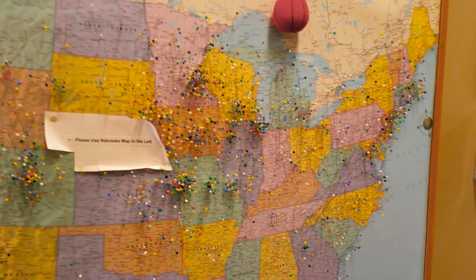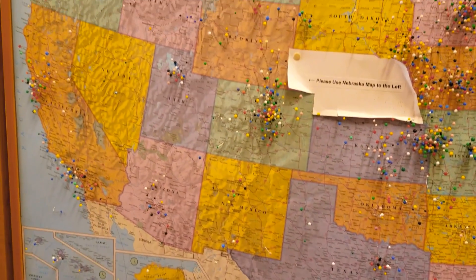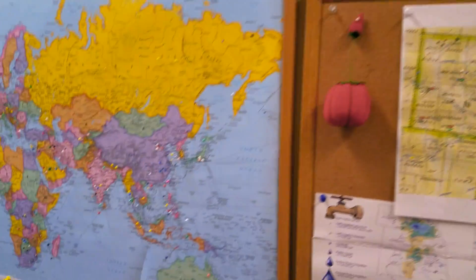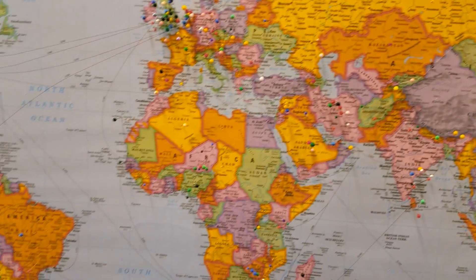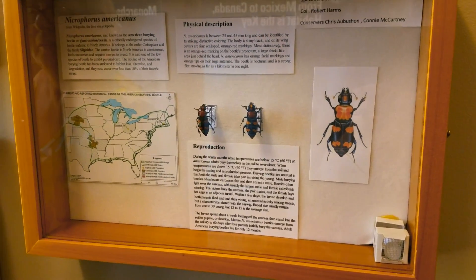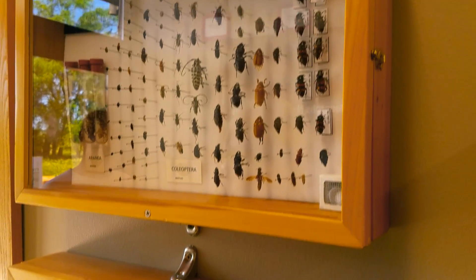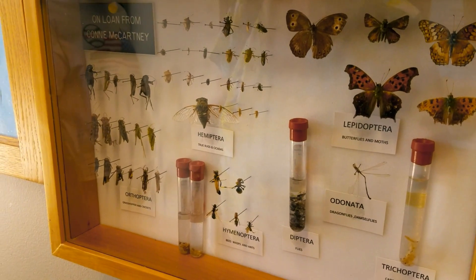If you look at the map, you can see that people from all over the country have visited here, as well as lots of people from Nebraska, and people from all over the world, really. Lots of visitors. They even have some bugs on display — grasshoppers, crickets, and flies.